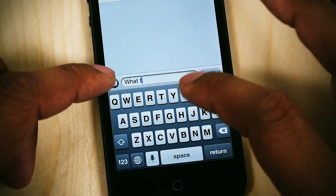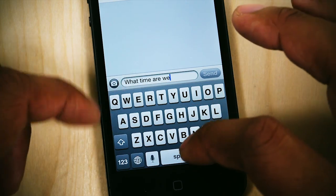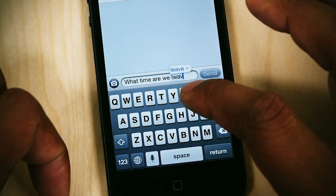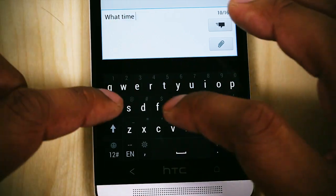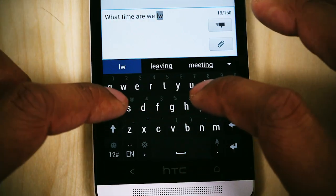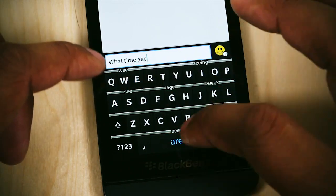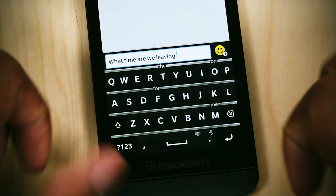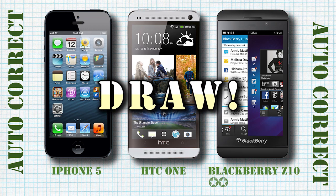The next category is autocorrect. I typed a series of the same exact sentences on each device, misspelling the same exact words. My experience was even across all three devices — maybe a couple years ago iOS would have been way behind, but doing the autocorrect test they all usually found out exactly what I was trying to say and corrected it automatically. So autocorrect is a tie.